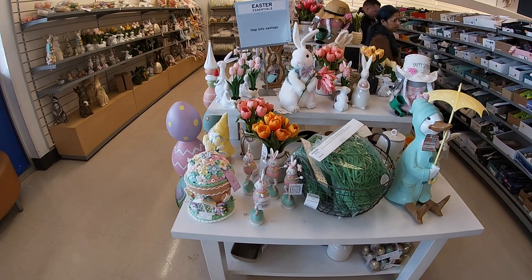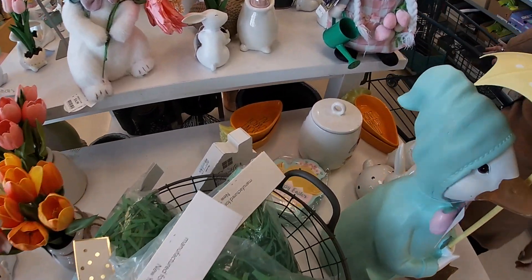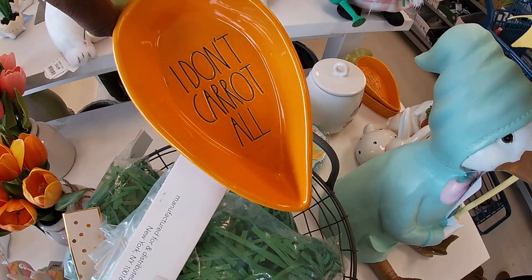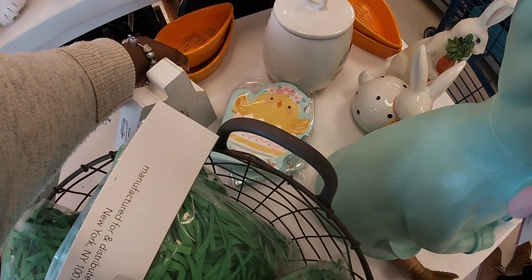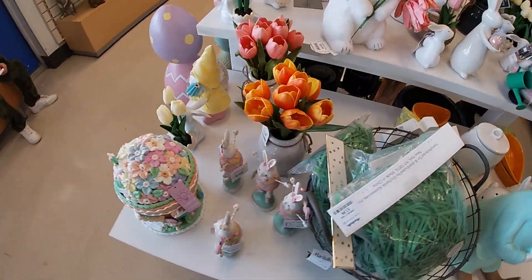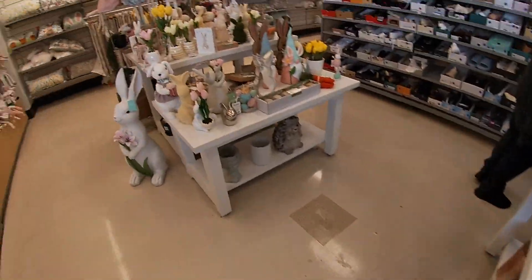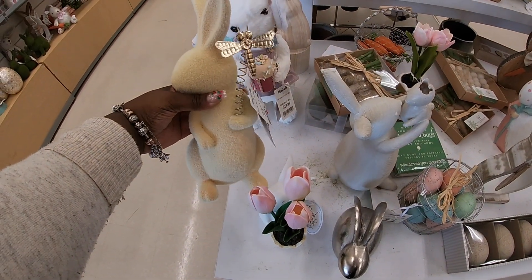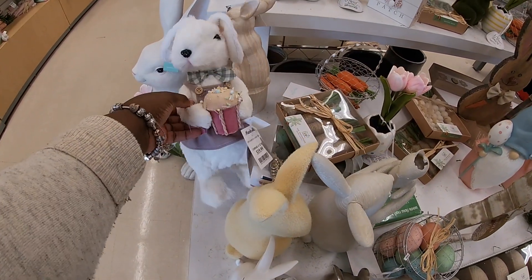Hey everybody, welcome back to Shiny Shopping Saga! We are back inside Marshall's — actually the same one we were in earlier this week. I do see a few new items since I browsed around. Let's see a few new bunnies and stuff. Oh, look at how pretty this bunny is — I think this bunny is so cute! Oh, little earrings on it — dragonfly, $20.